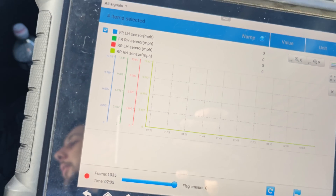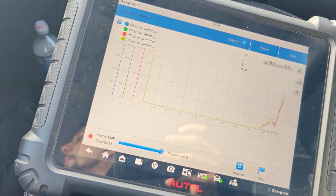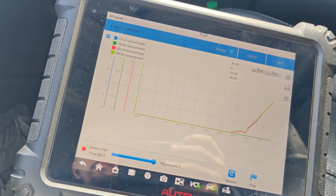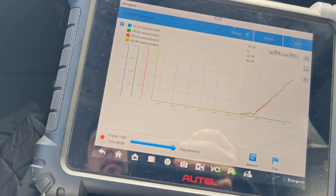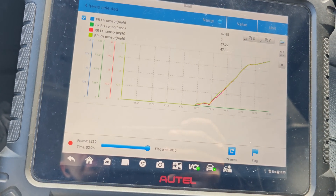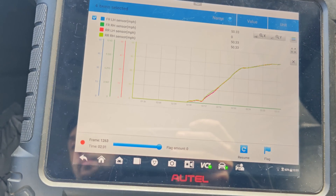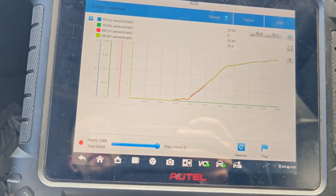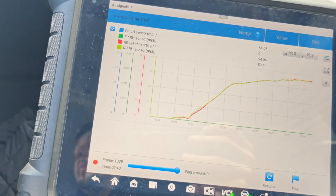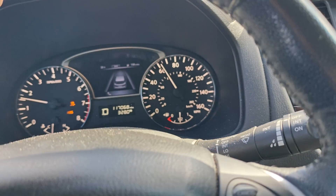I cleared the codes so we have no codes on the dash right now. We'll drive this and see if we get any dropouts. Wait — right front says zero. I just realized it's not working. And we got warning lights, so let's pull over.